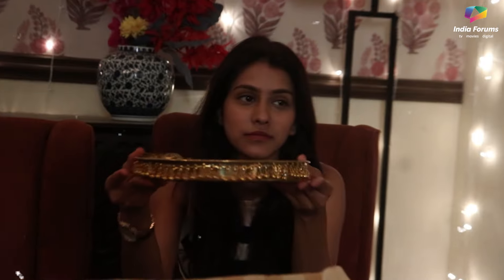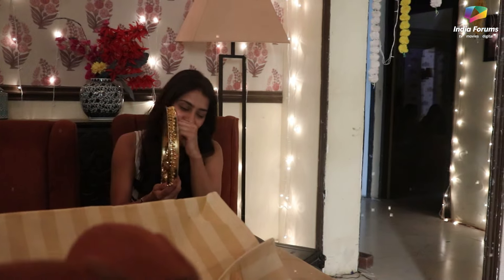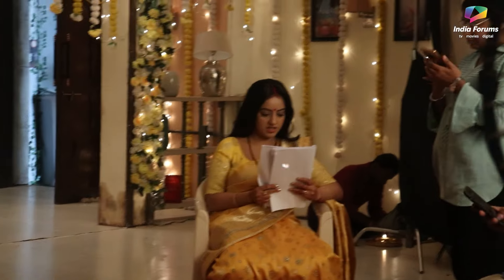As soon as we entered the set, I saw a prop that was a very beautiful piece of art. I was thinking about it, watching it, and then I kept it on the side.